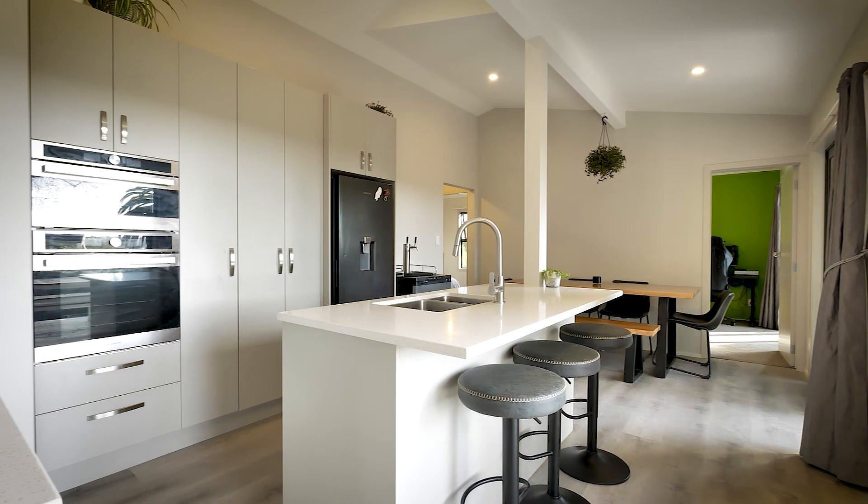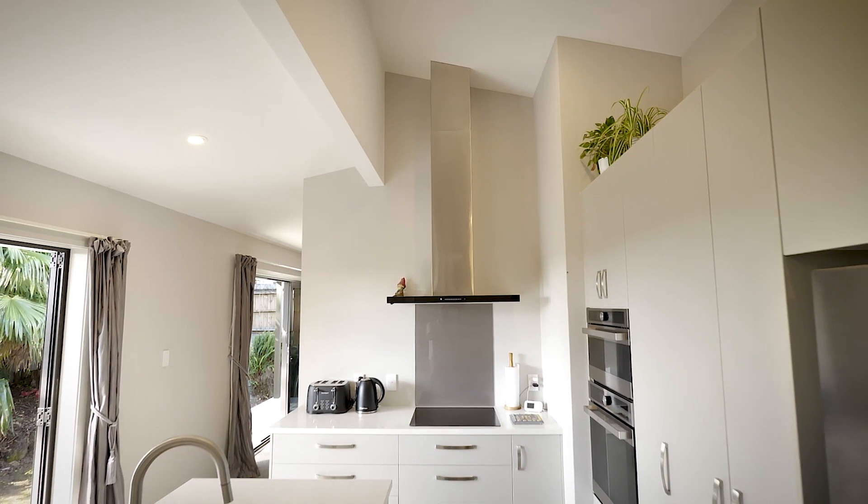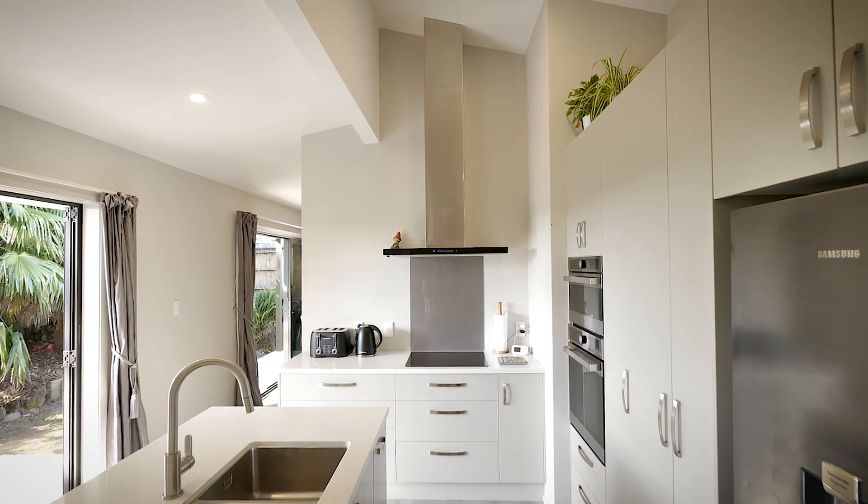The kitchen has been re-energised with competent stone bench tops, playing nicely with stainless steel dual wall ovens and inky black underbench dish drawers.